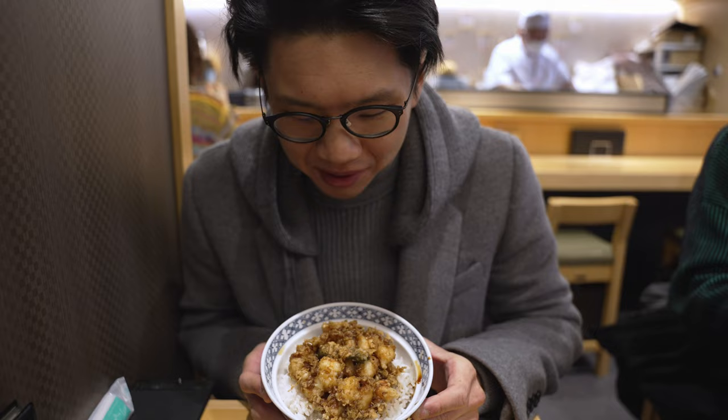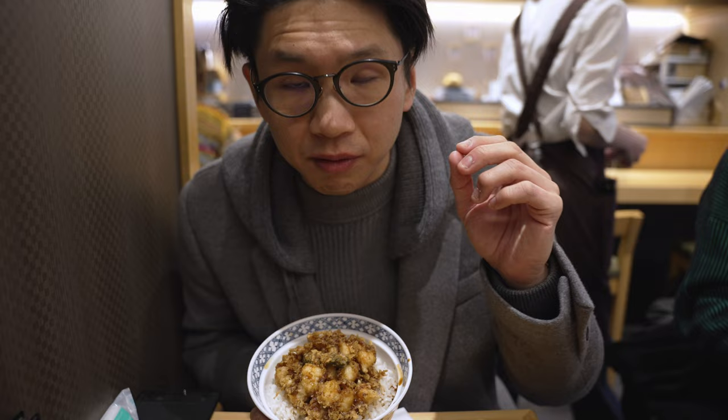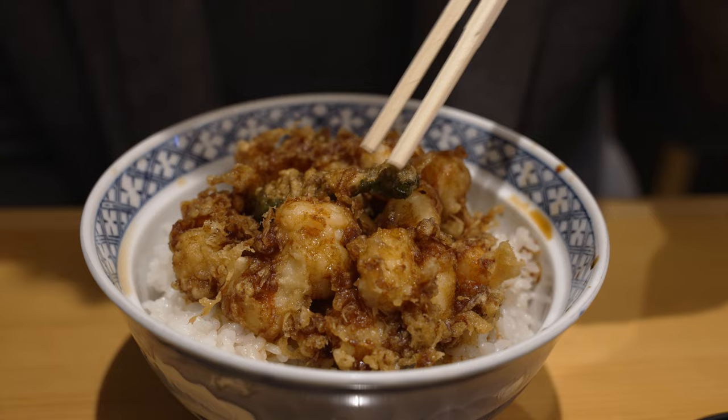Here we are — the Kakiage Don — and you can see it's got a really rustic look to it. It feels very homemade and I like the vibe of this place; it's got a very casual feel with soft music playing in the background. I hope the music isn't picked up too much. Okay guys, time to do some introductions. This is the piece of Kakiage — you can see it's fried rather crispily, moderately lightly battered.